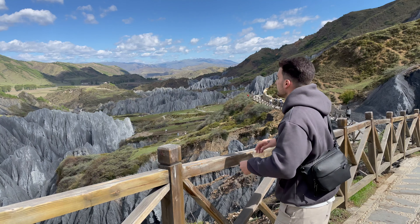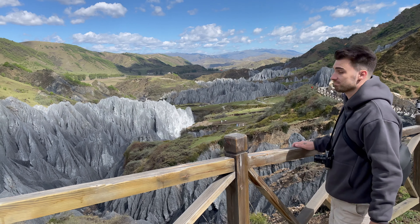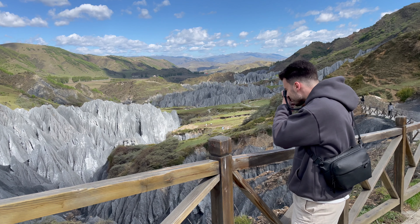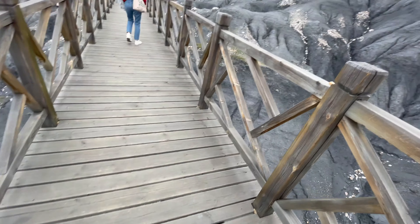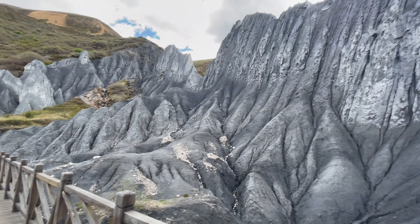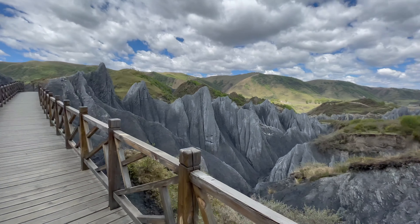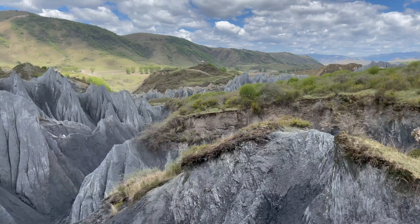Early morning we set off to a nearby Moshe Park, which looks like an alien planet. The next stop was Yala Mountain — the snow-peak mountain we'd seen before in the distance. Up close it's even more beautiful.